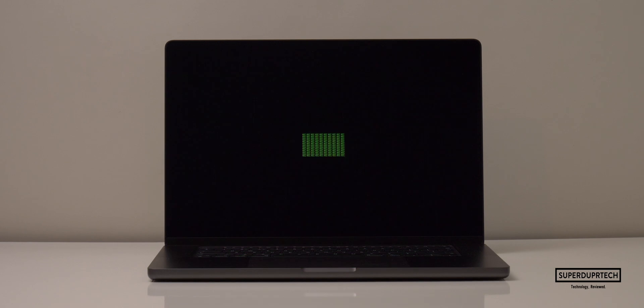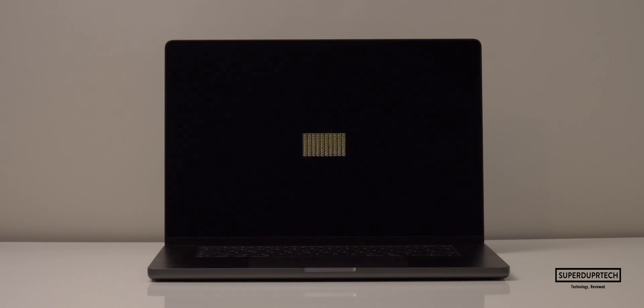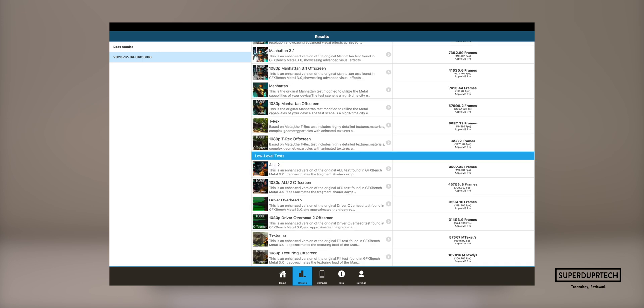The next graphics test I ran was GFX Bench Metal, which runs several different graphics tests ranging from both higher and lower intensity levels. In the interest of saving time, I calculated the average across each category, but I will show each individual result. For the higher-intensity tasks, I got an average of 390.03 frames per second, and for the lower-intensity tasks, I got an average of 373.5 frames per second.